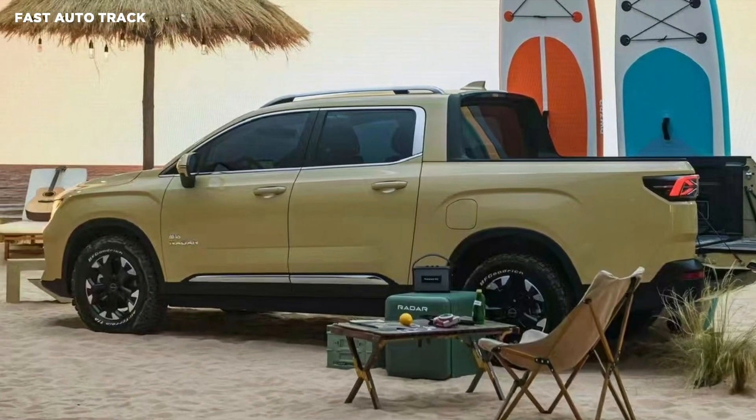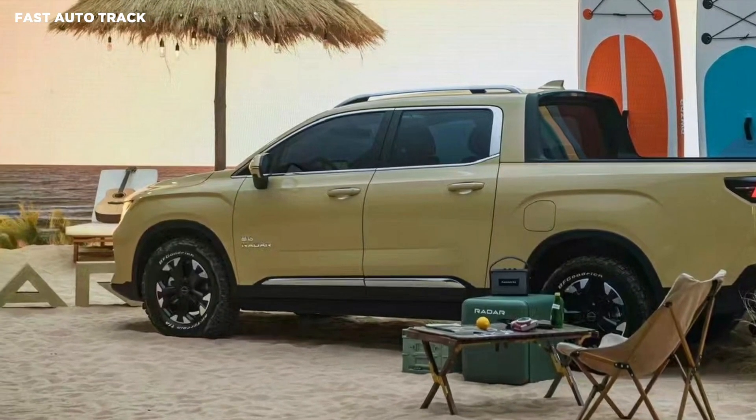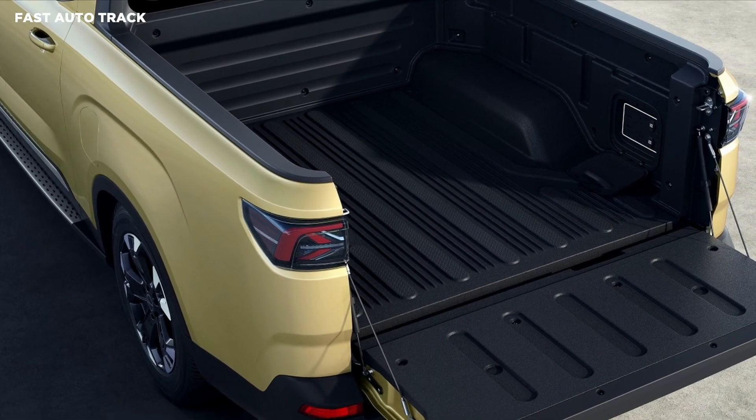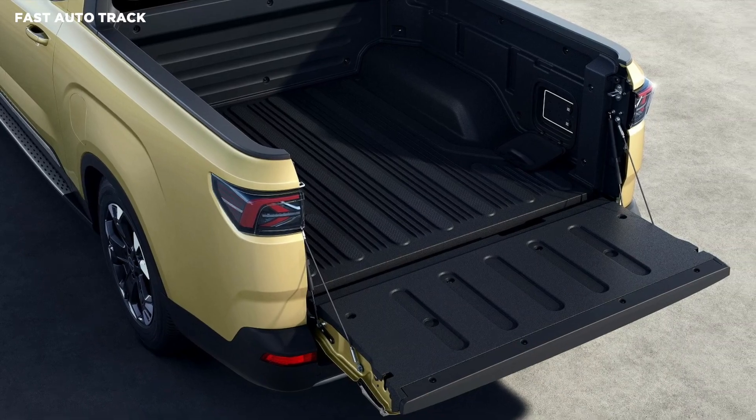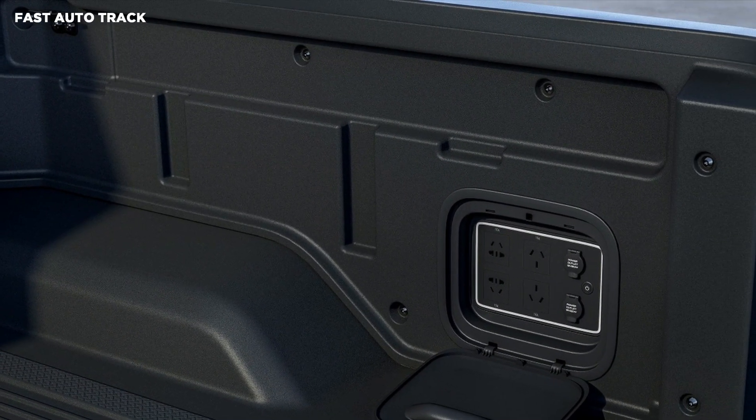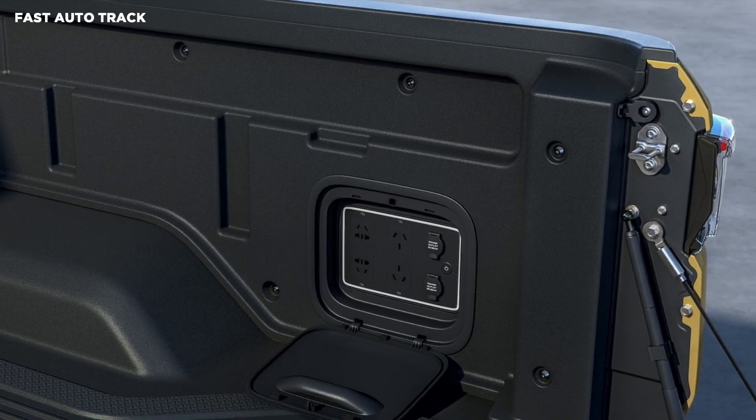The bed features an array of charging plugs, while there is extra room for cargo in the frunk. Inside, the RD6 comes with a fully digital cockpit and all the amenities you would expect from an EV. Geely says the truck has considerable technology underpinnings that will include single and dual motor options.